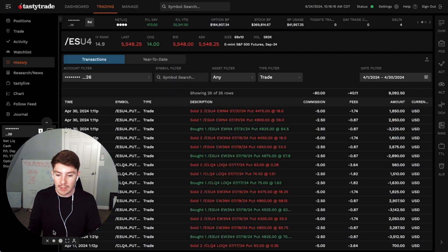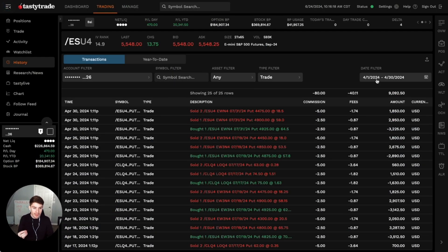Let's take a quick look at the performance and I'll show you how I set this up. Looking at the performance through the month of April, you can see I collected $9,000 — that's what I received in credit. I ended up keeping about 80% of that, so I made about $7,000 in April from this options bot by doing nothing.